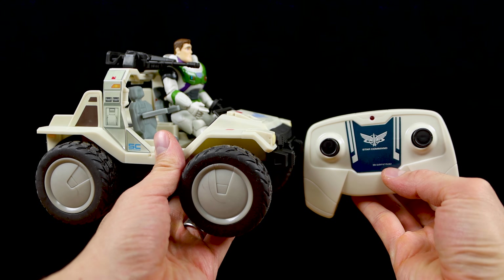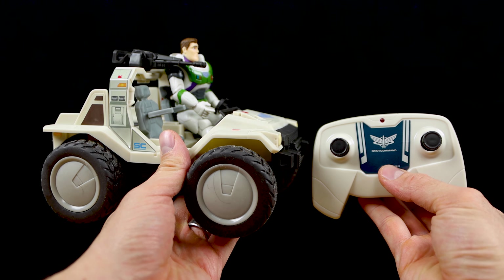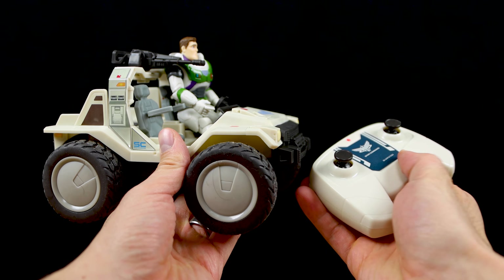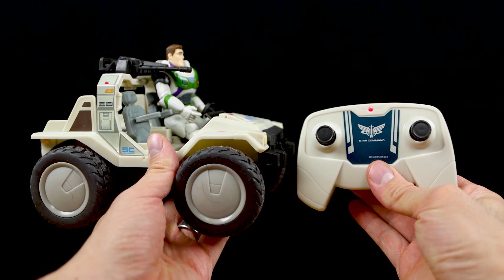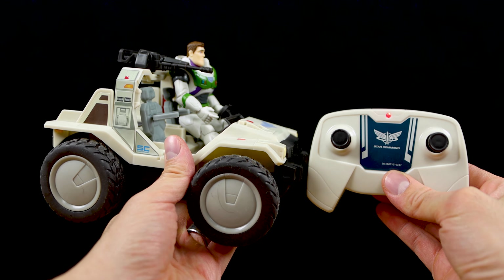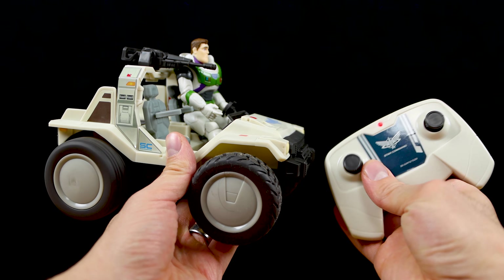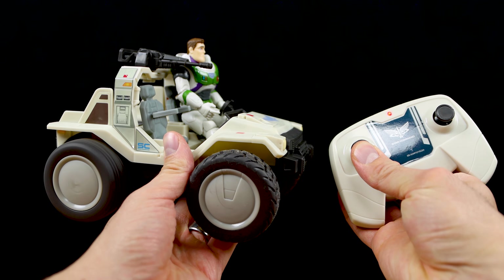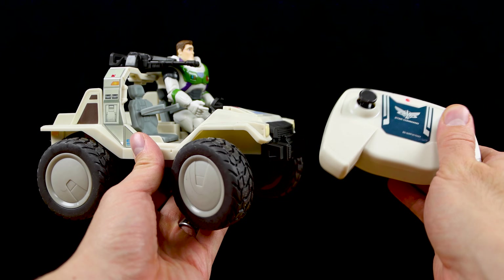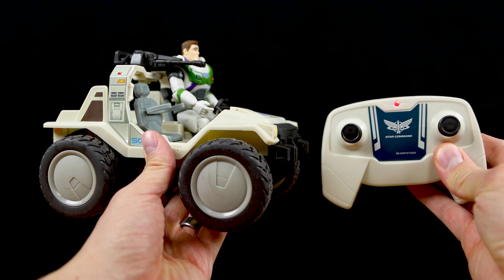With all the batteries installed, all you have to do to pair things up is turn the switch to the on position on the buggy itself, wait a couple moments, then hit any control button on the remote. You'll notice the red light on the remote will turn on — sometimes it blinks while pairing, but when you see the solid red light, that indicates things are paired and you're good to go. We've got forward, backwards, right, and left — looks like everything is working as it should.